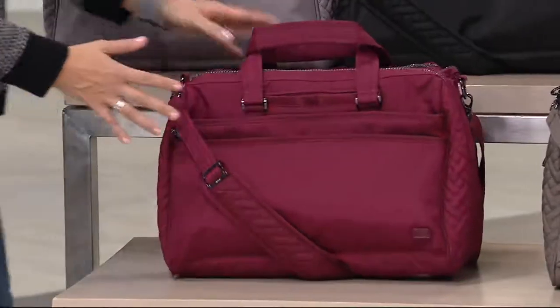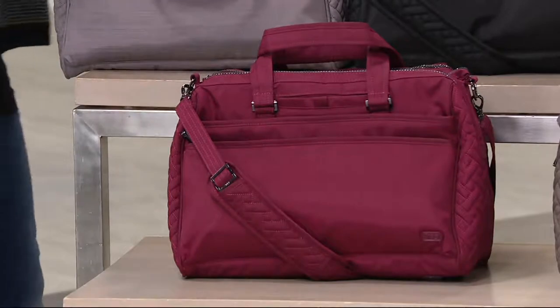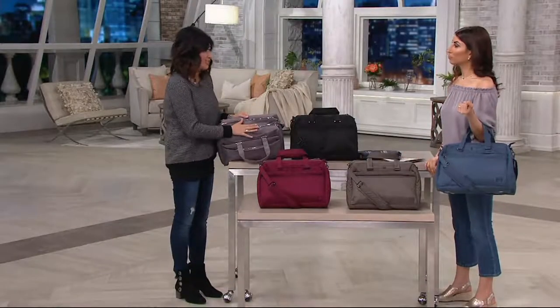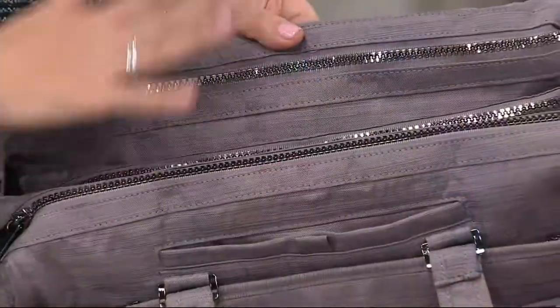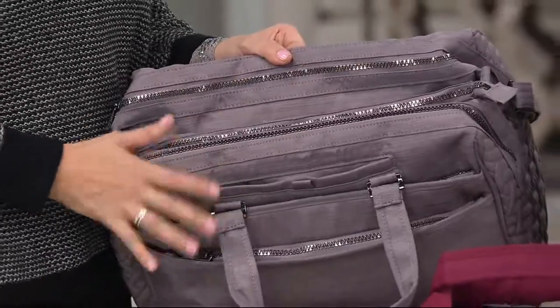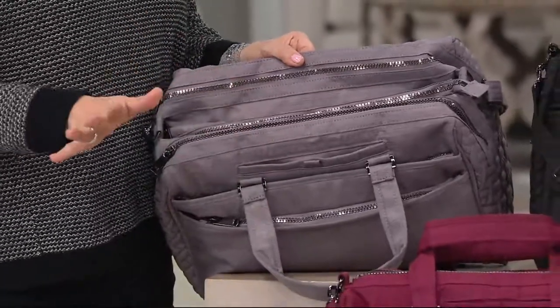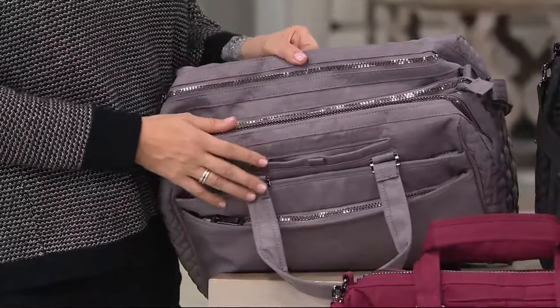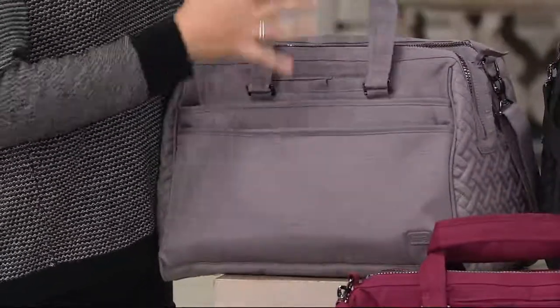I do want to call out regarding our reviews: we did have a batch of these that had some concerning zippers that were not up to Lug standards. We have put those aside, and everything we are shipping now is a brand new batch. Rest assured, if you do have any issues, please contact Lug directly — we stand behind all of our products.